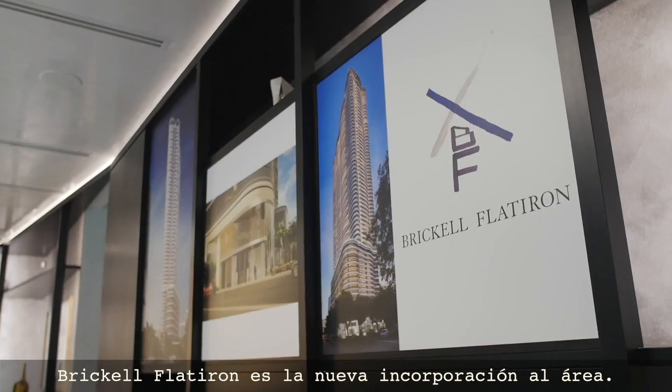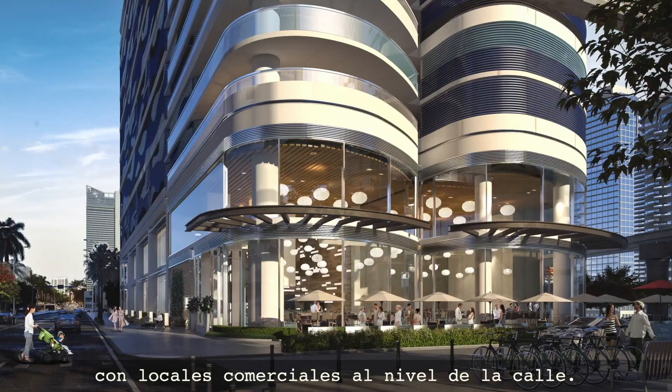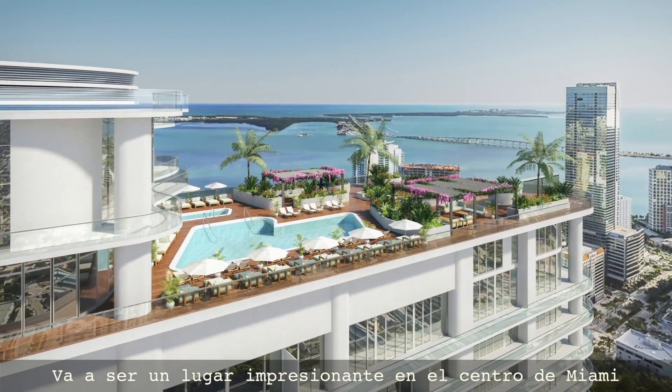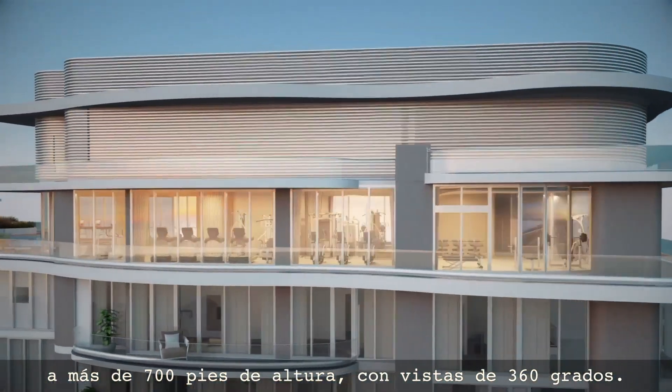Brickell Flatiron is the latest addition to the area. It's a 65-story residential building with a ground floor retail. It's going to be quite a place in downtown Miami, at 650 feet up in the air, able to enjoy a 360-degree view.